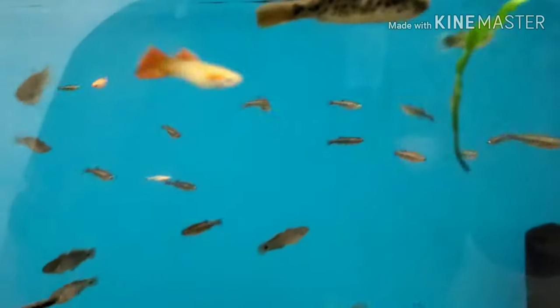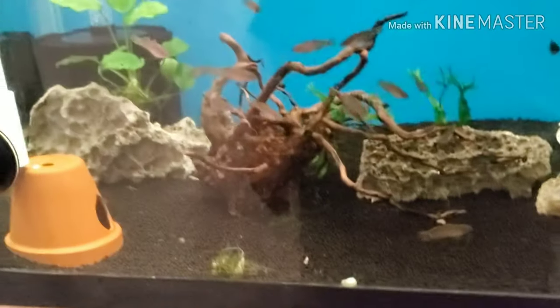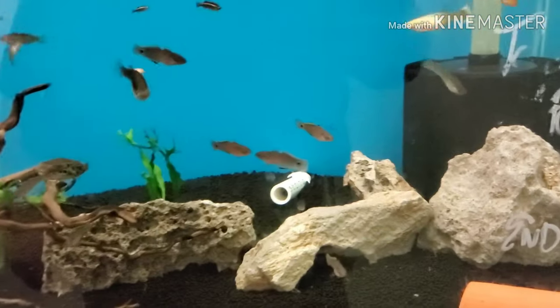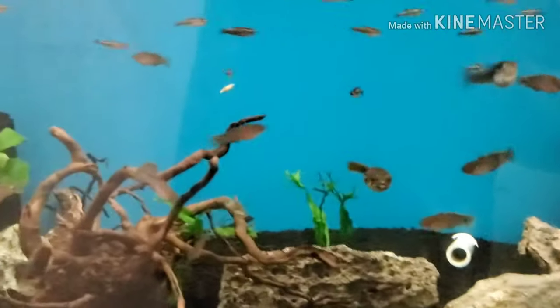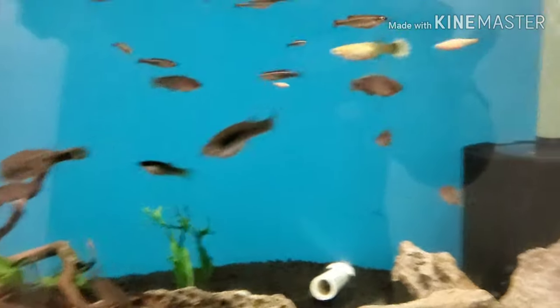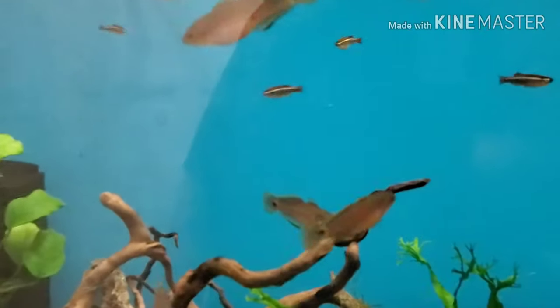Oh my puffers — spotted Congo puffers. This is a tank that a local came and did some work on; he's still going to add some more plants and there's a little CO2 tank coming in, plus a plant light. I got my Congo puffers and white clouds and some guppies in here. Peacock gudgeons.